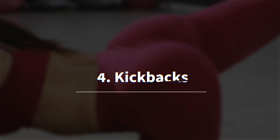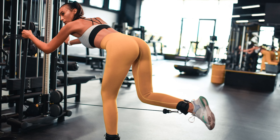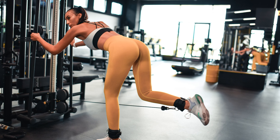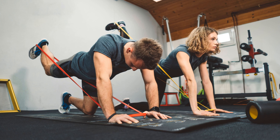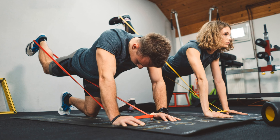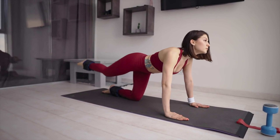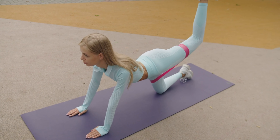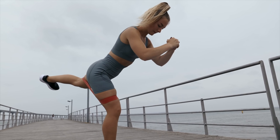The fourth exercise you should try is kickbacks. My favorite version is cable kickbacks because the cable keeps the tension constant throughout the move, but you can also do them with ankle weights. For the men watching, you might think this is a move that mainly ladies do — however, you shouldn't let bias stop you from getting the glutes of your dreams. Kickbacks work really well because they isolate the glute muscles, giving you a targeted workout that directly stimulates glute growth.